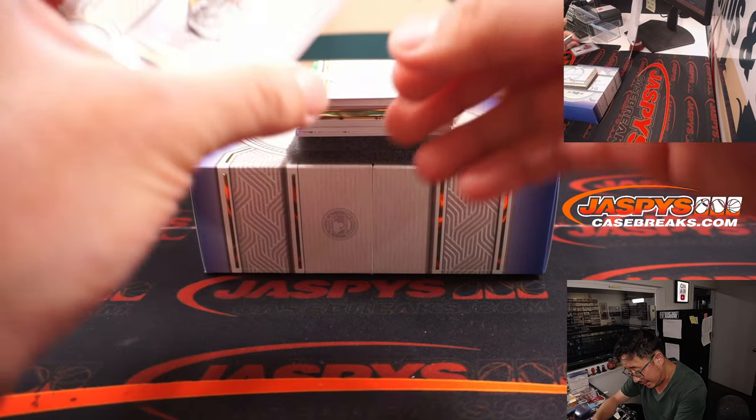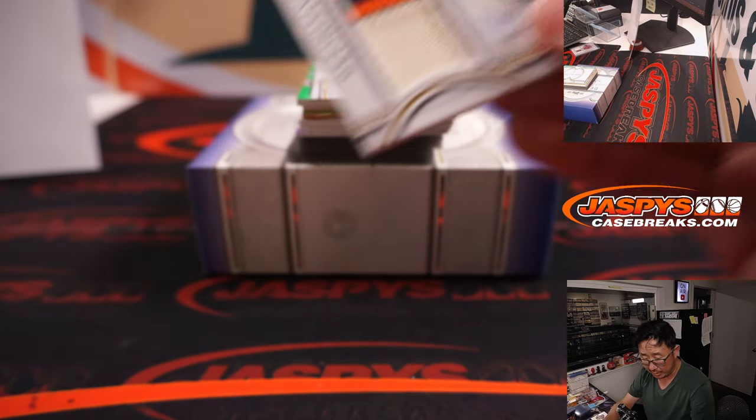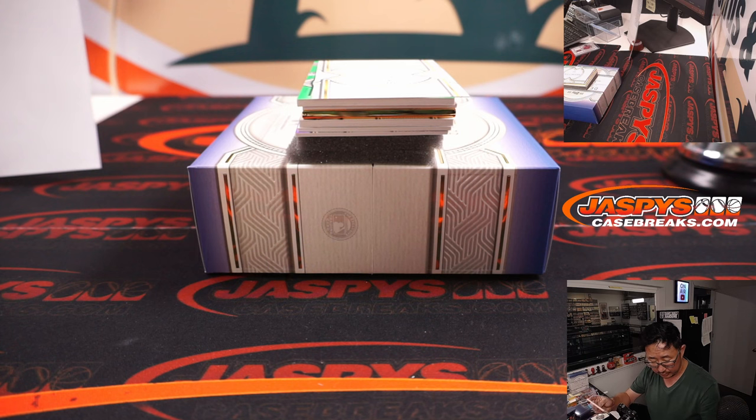Next up is Buster Posey, 41 out of 50. Three color patch. For my rivals, the Giants — Gary with the Giants.